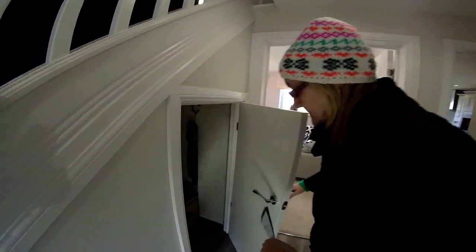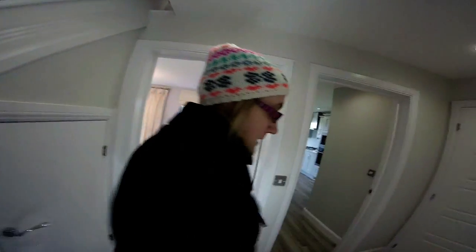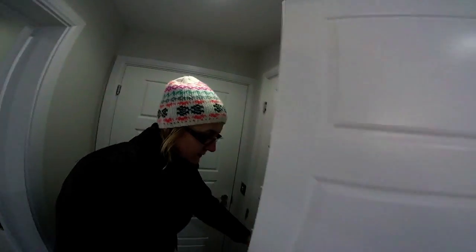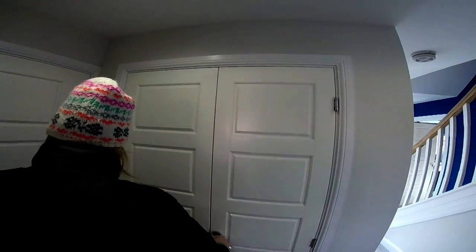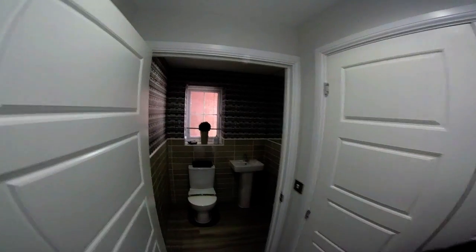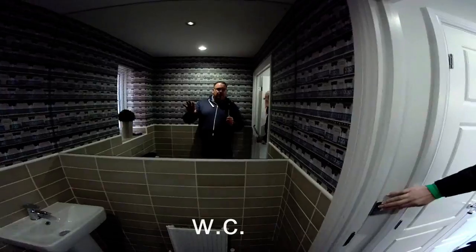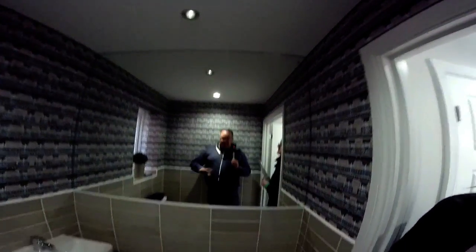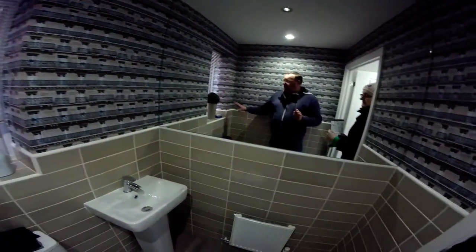We've got the under-stairs cupboard. They've started putting little gestures in the cupboards, which is good - L-shape, very nice. We've got a cupboard there for coats and things, and you've got your RCD. We've got another door - this is quite a nice room. There's a mirror in this WC just to make it look a little bit bigger. It's a good size though, and the tiling's really nice on it as well.